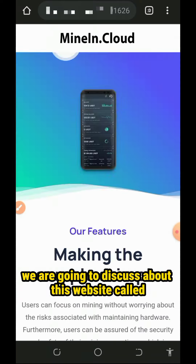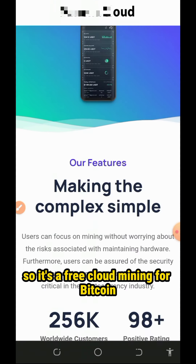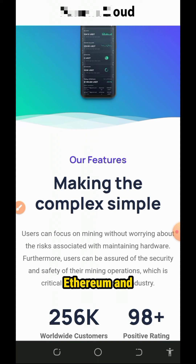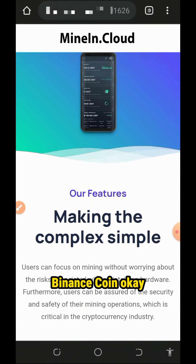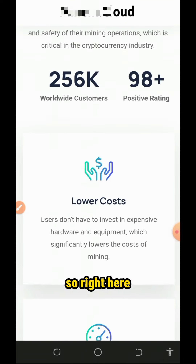So right here guys, we are going to discuss about this website called mining dot cloud. It's a free cloud mining platform for Bitcoin, Ethereum, and Binance Coin. On today's video, we are going to focus on the Ethereum aspect of this website.